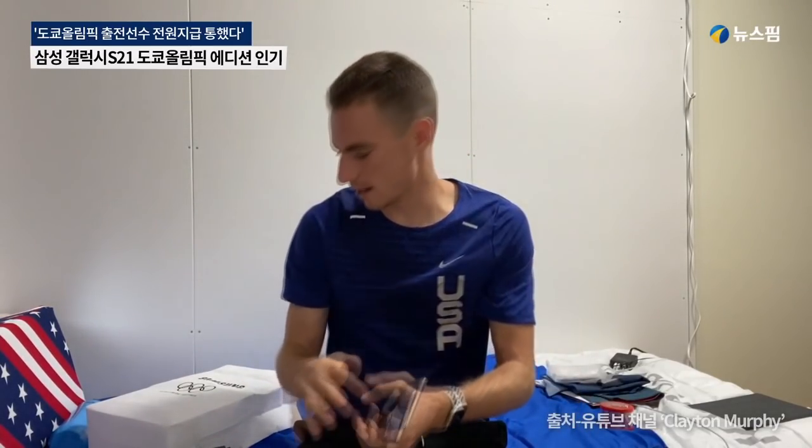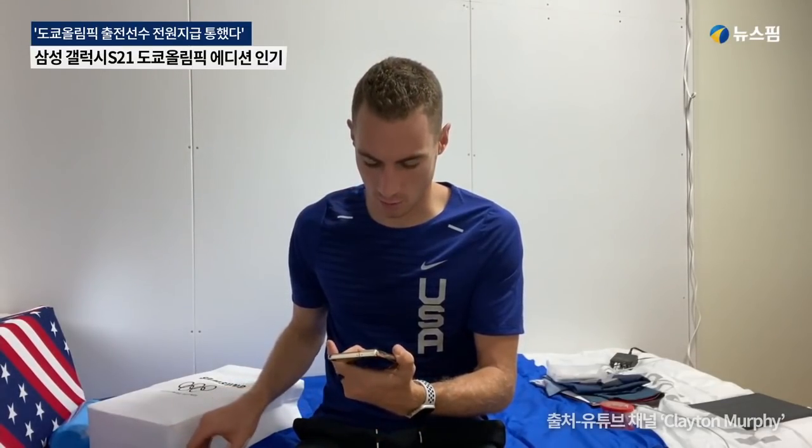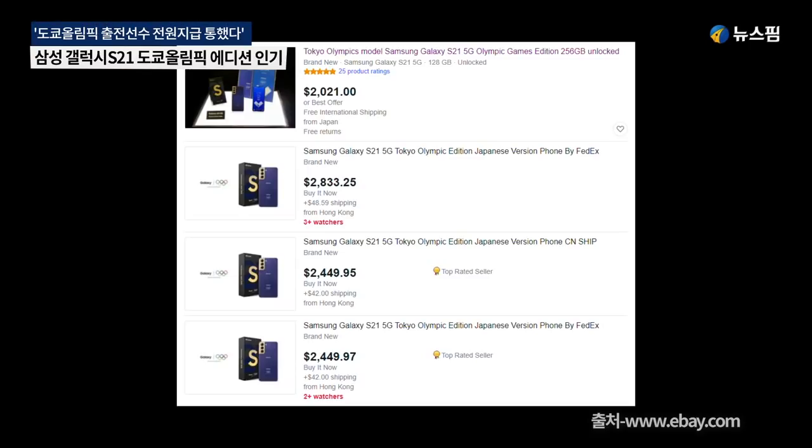Here is the phone we received — limited edition. It's got the rings on the back, similar to what we received in 2016, where we got like the edgeless one. I'm not saying I would ever probably switch, but it's kind of nice. You've got the little packaging, all customized. I don't know what type of phone this is — all you Android people could probably tell me. It looks nice, looks cool.